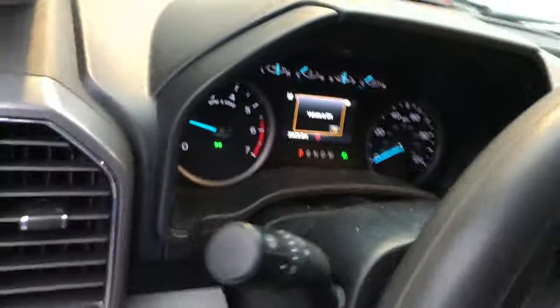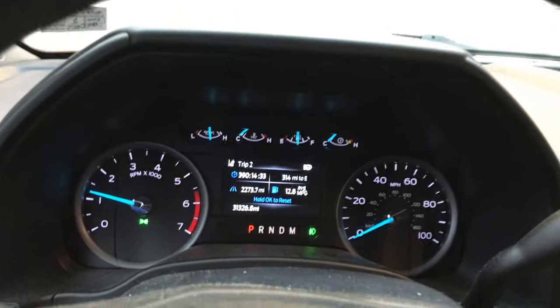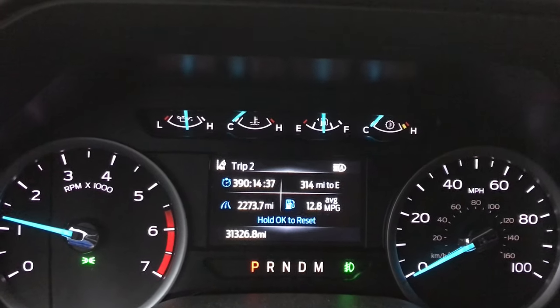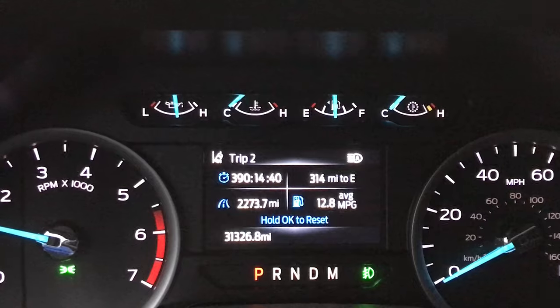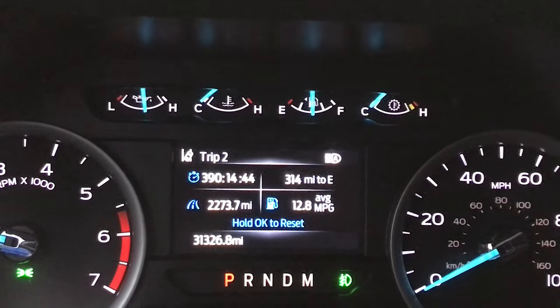I did tell you in a previous video that I would be giving updates this winter on regular driving. So there we go: 2,273 miles, averaging 12.8 miles per gallon in winter driving, including warm-up and idle time.